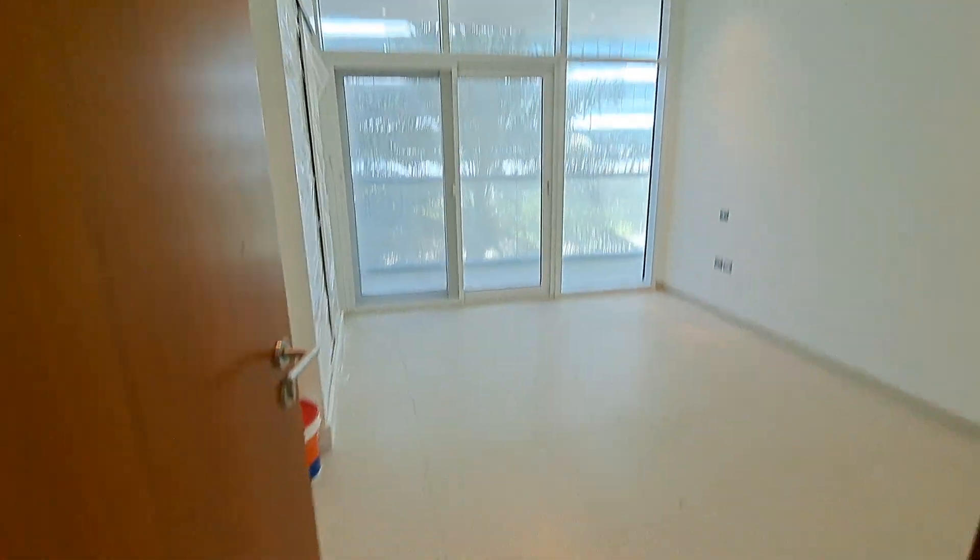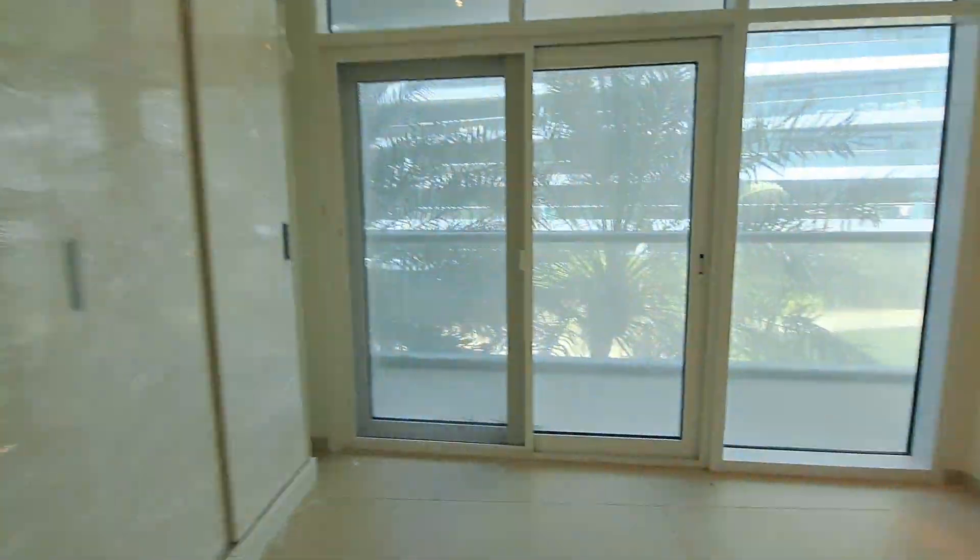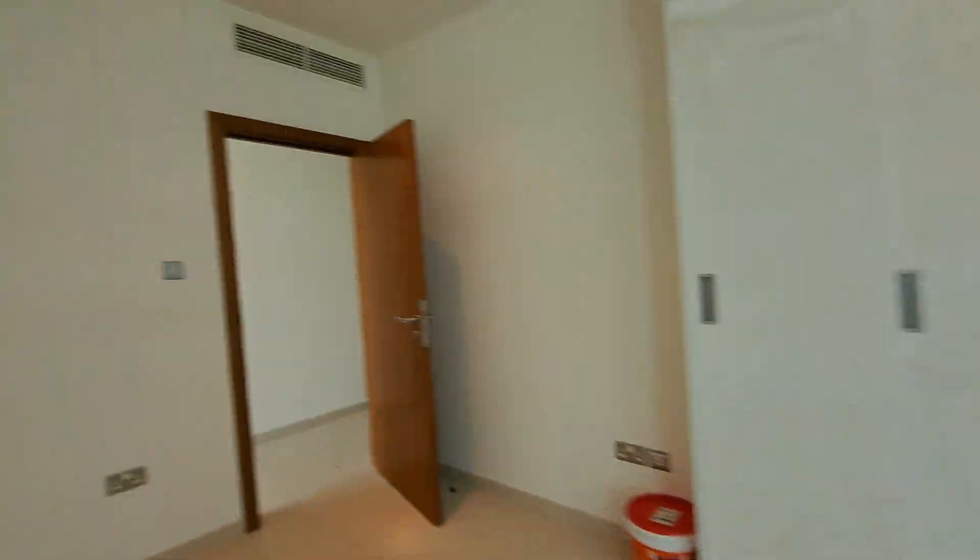That's the second room with sliding doors. Again, balcony with swimming pool view and partial sea view.